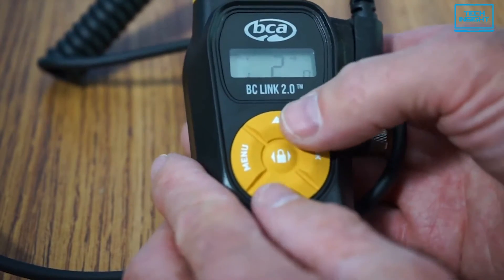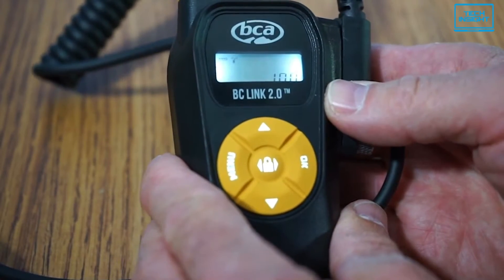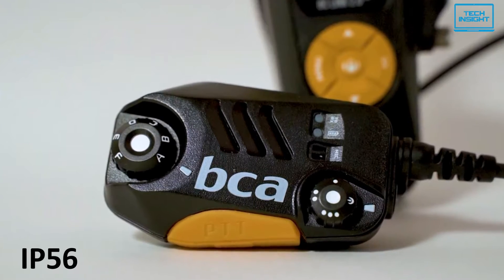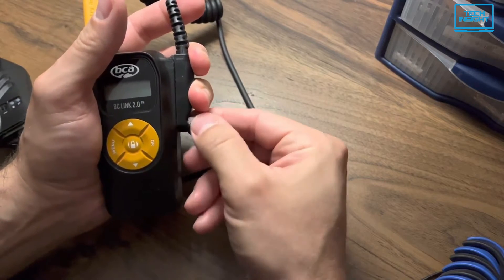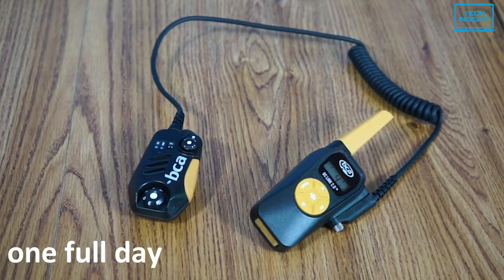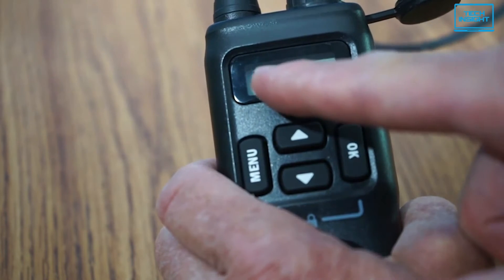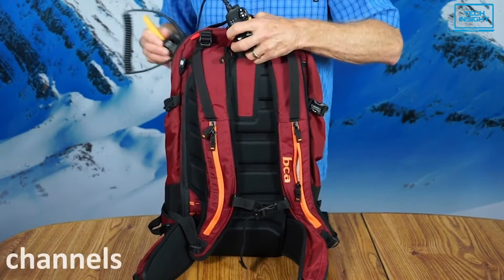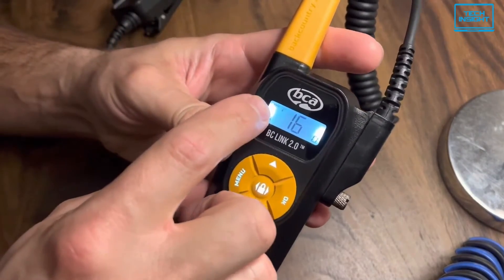On top of that, it has well thought-out buttons and dials, good range, and excellent weather resistance. According to BCA, the Link 2 meets IP56 standards, which means it is resistant to limited dust ingress and strong jets of water. The batteries are rechargeable and have a long life of at least one full day. The BC Link 2 displayed a remarkable range across steep landscapes and during a blizzard, going as far as 40 miles using 22 FRS channels. Another 121 sub-channels ensure minimal interference.